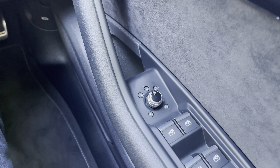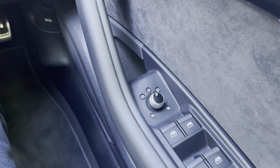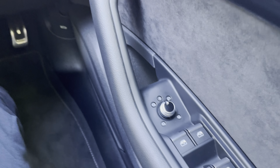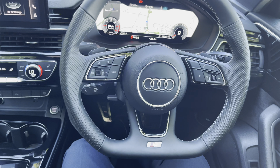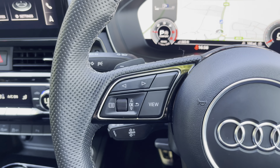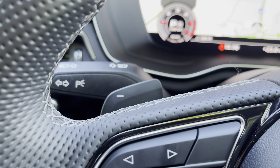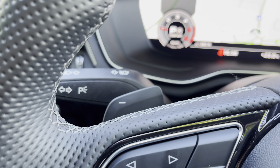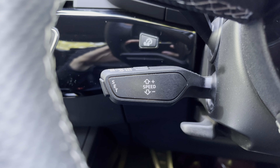We have the electrically adjustable, heated and power folding door mirrors, which are great for tighter parking spaces, and the heating elements are amazing on those frosty winter mornings. We also have this flat bottom three-spoke leather multifunction steering wheel, with all the important buttons right at your fingertips. On the left we have controls for Audi's virtual cockpit, and behind that the downshift paddle for the S-Tronic gearbox. Below that, we have cruise control and speed limiter, great for longer drives.